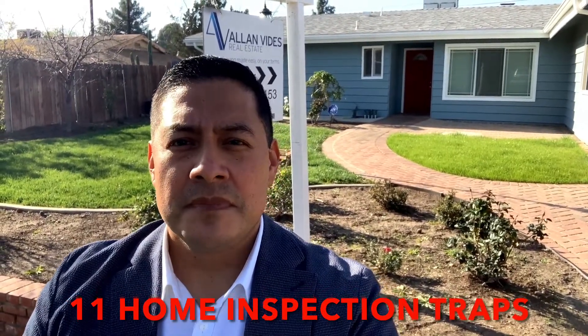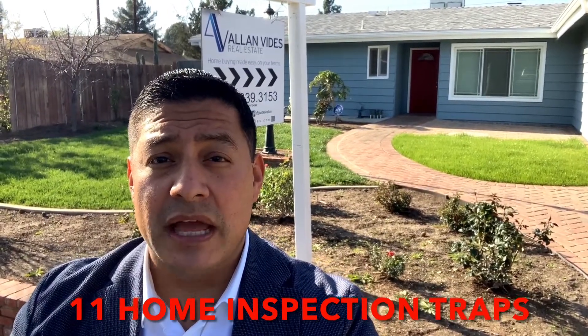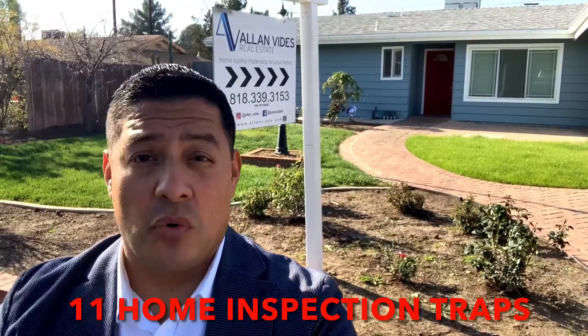Before you list your home for sale, you don't want to miss out on this free report that shows you 11 critical home inspection traps that you should be aware of weeks before going up for sale.